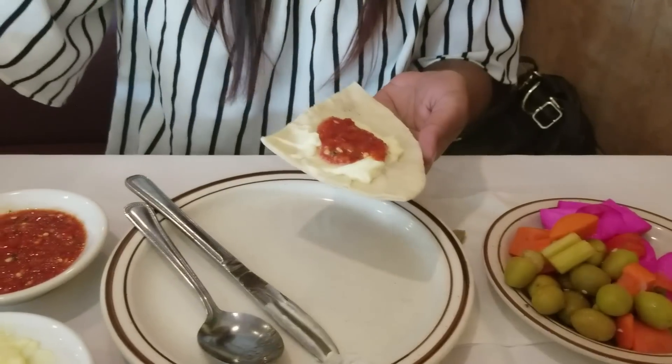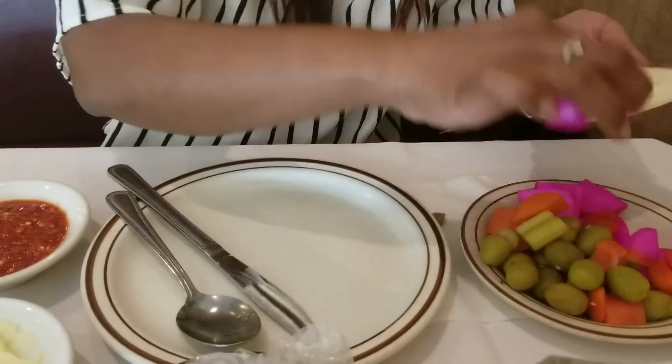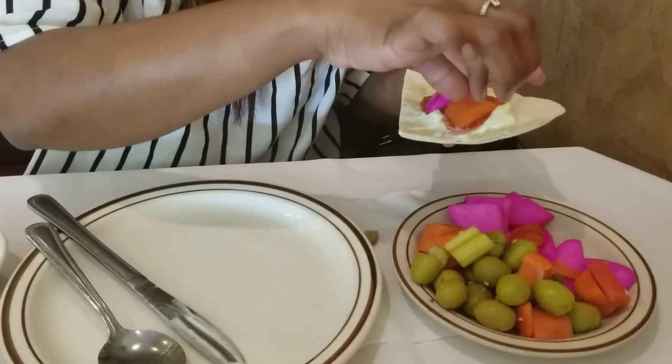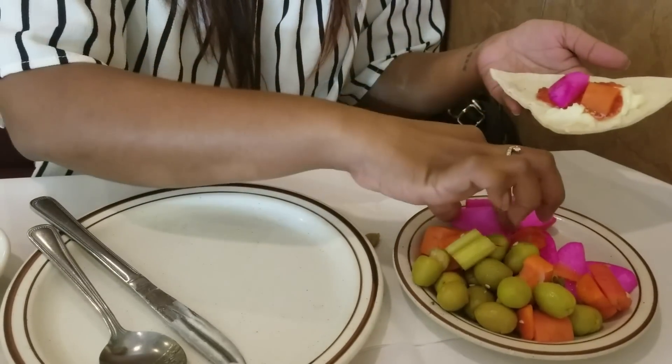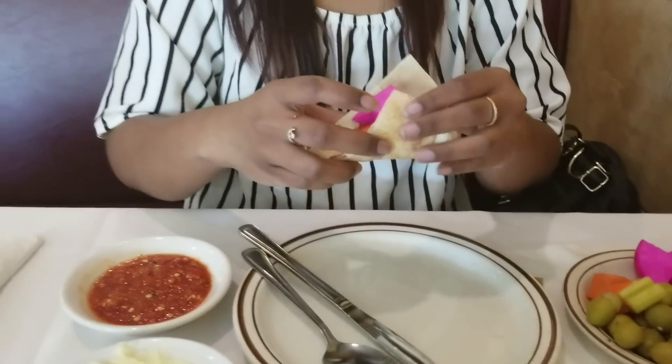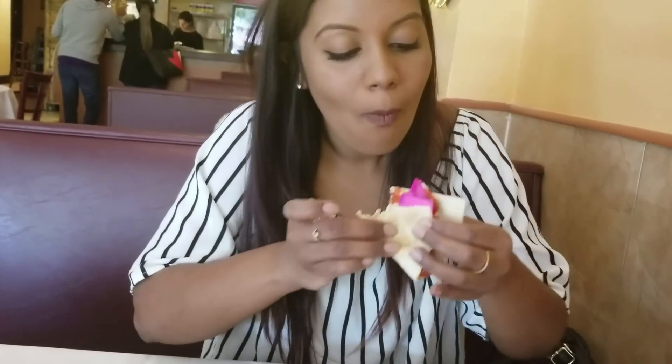And then you take the pickle, the pickle and the carrots — and this should be good. It's fire. Really good? Really.